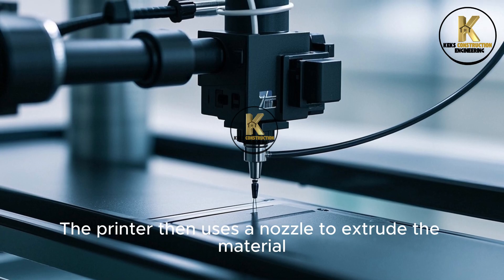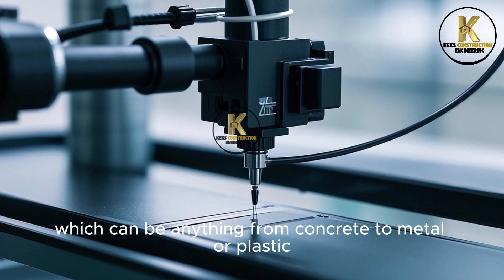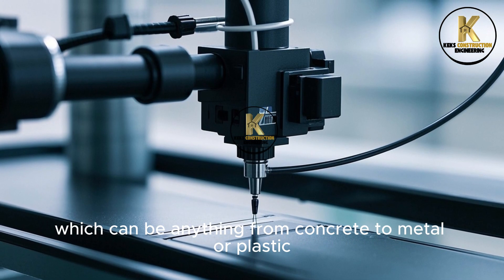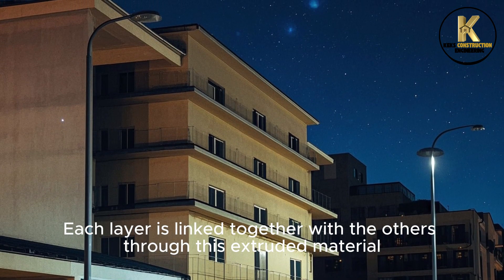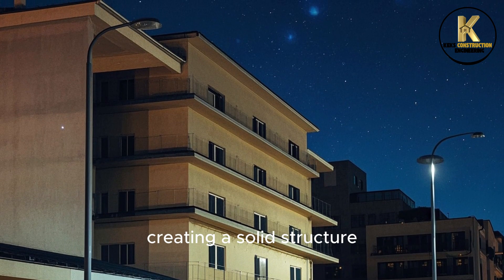The printer uses a nozzle to extrude the material, which can be anything from concrete to metal or plastic. Each layer is linked together with the others through this extruded material, creating a solid structure.